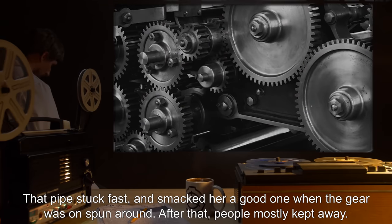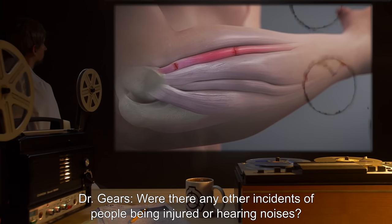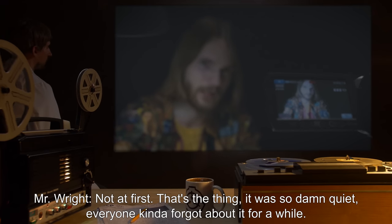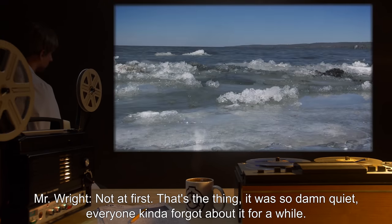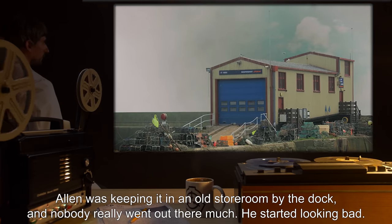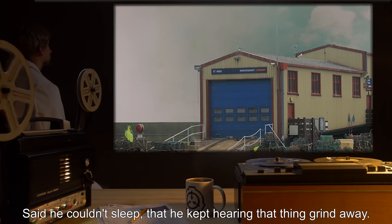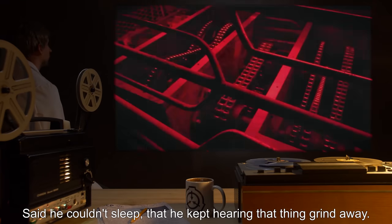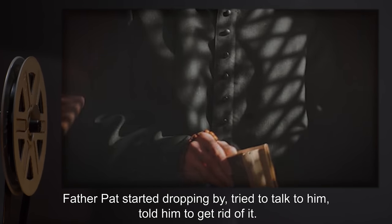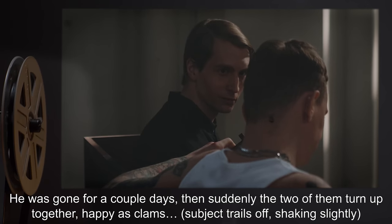After that, people mostly kept away. That's the thing — it was so damn quiet. Everyone kinda forgot about it for a while. Alan was keeping it in an old storeroom by the dock, and nobody really went out there much. He started looking bad. Said he couldn't sleep. That he kept hearing that thing grind away. Father Pat started dropping by, tried to talk to him, told him to get rid of it. He was gone for a couple of days. Then suddenly the two of them turn up together, happy as clams.